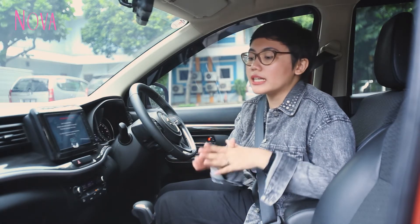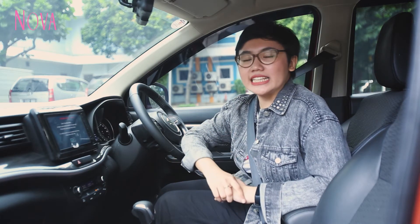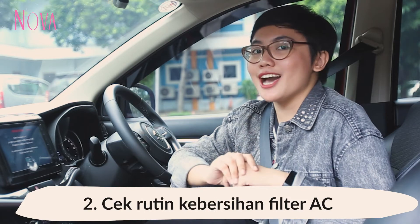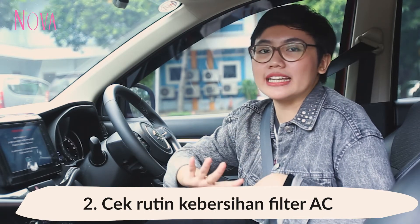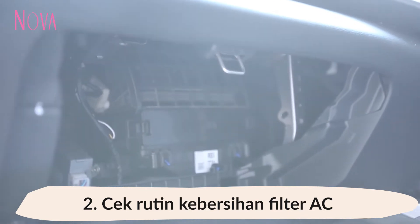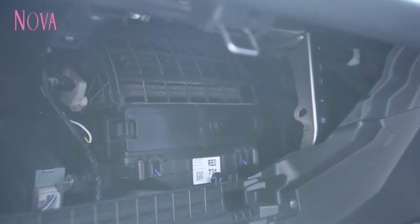Kotoran di dalam kabin itu bisa bikin penyumbatan dalam filter, dan juga bisa meningkatkan tumbuhnya bakteri atau jamur yang kemudian bisa berdampak negatif pada kesehatan kita. Yang kedua, jangan lupa untuk cek kebersihan filter AC secara rutin. Filter AC yang bersih itu bisa menjamin kebersihan udara yang disemburkan oleh AC.